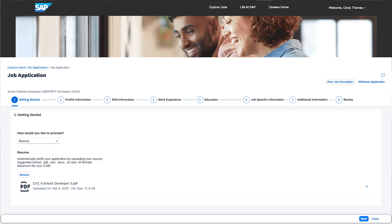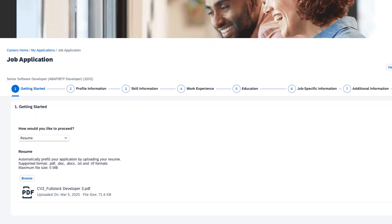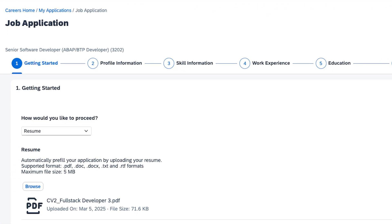Let's start with the application process. When candidates visit your career site, they're greeted with a modern, intuitive experience tailored to their needs. With our guided application wizard, organizations can streamline how they collect applicant data, making the process both efficient and user-friendly.